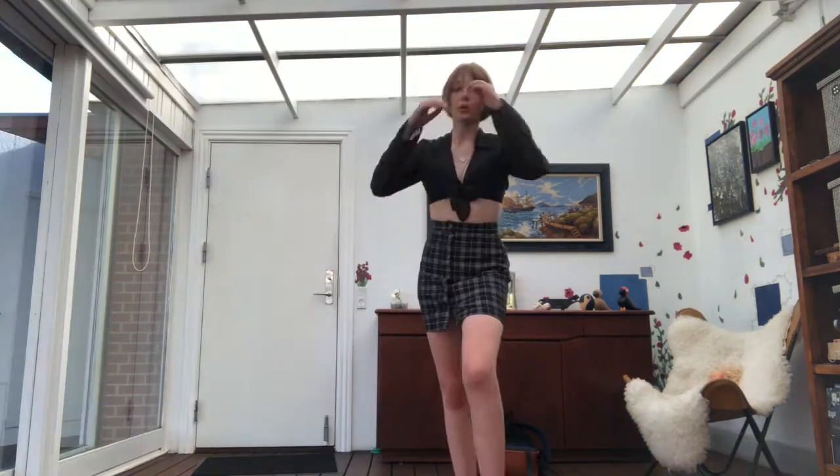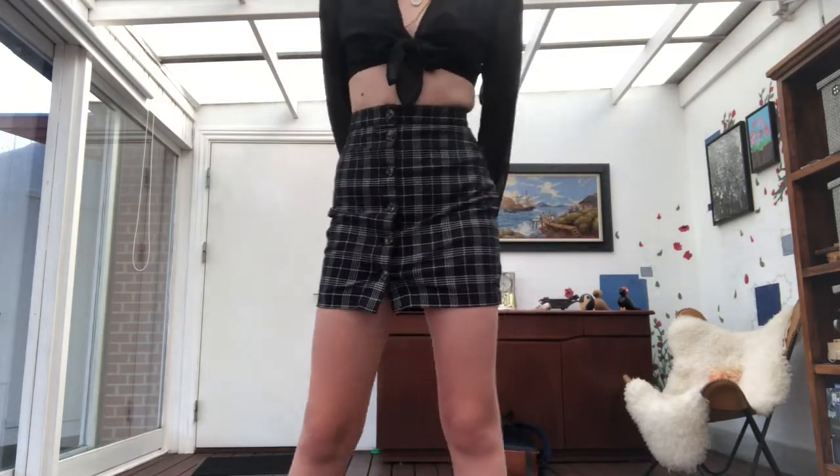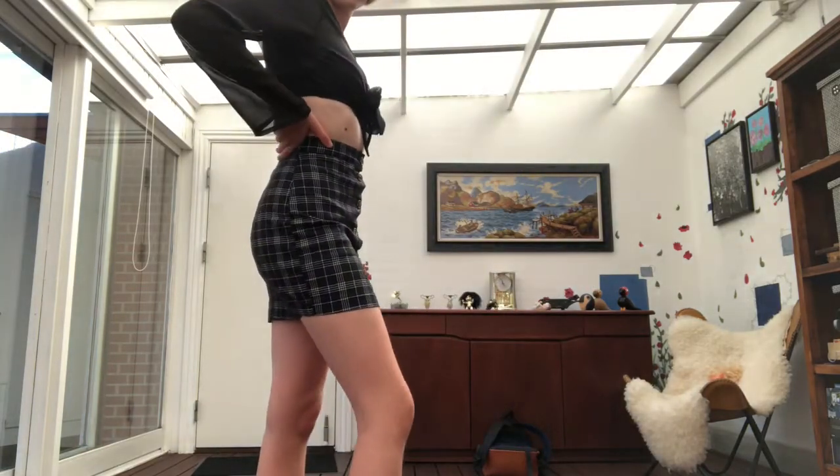Last but not least, we have this skirt that's from H&M and it was around $15. I love it — I actually have it on right now.